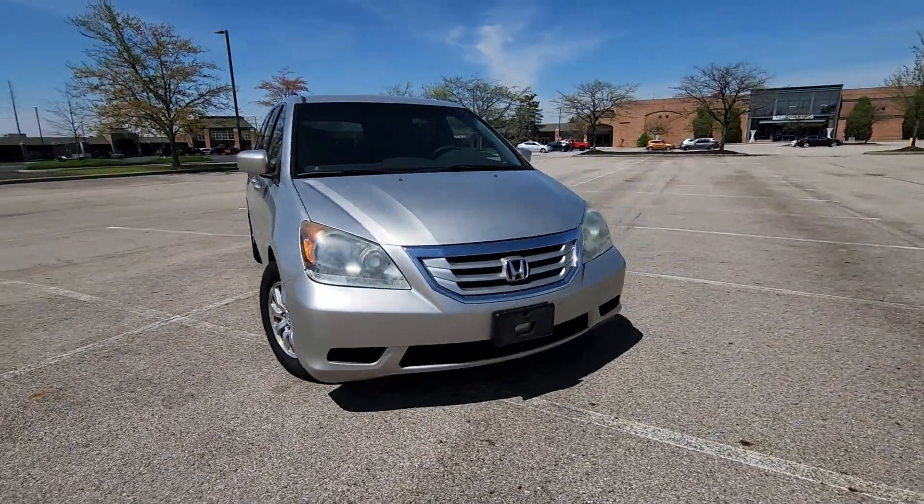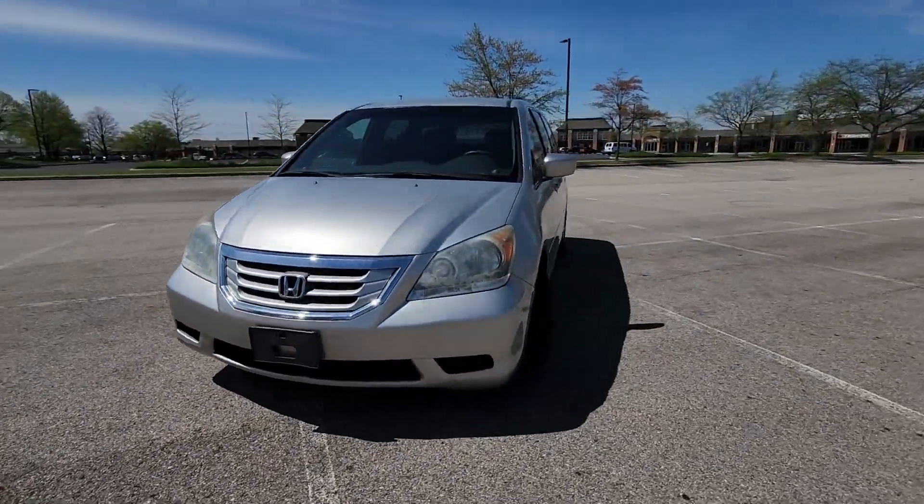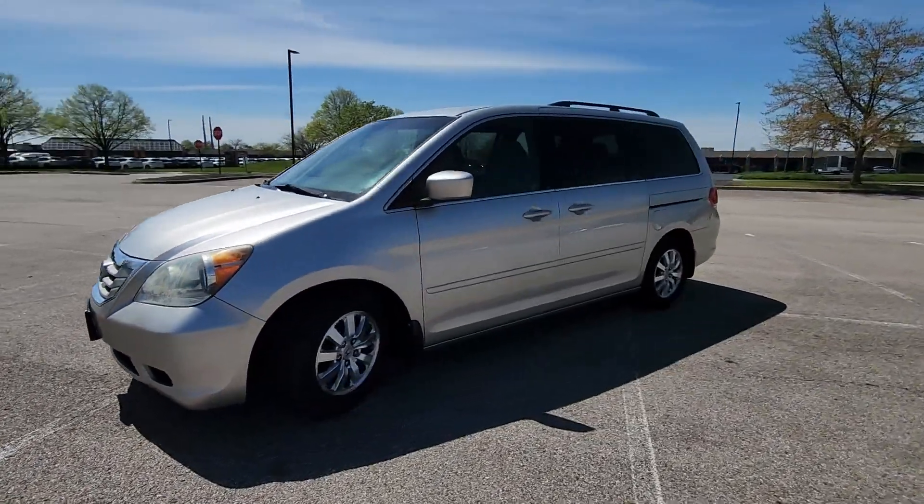2009 Honda Odyssey. This minivan delivers safety and comfort to its passengers.